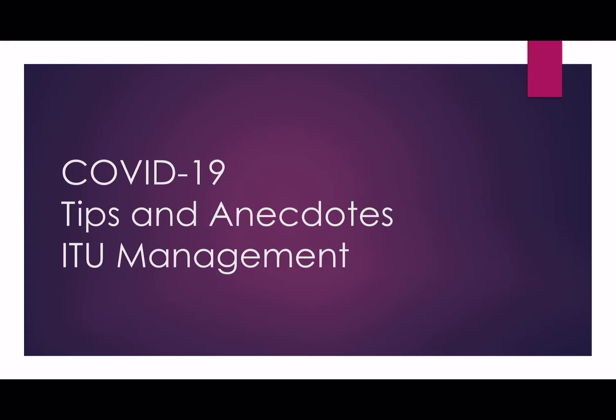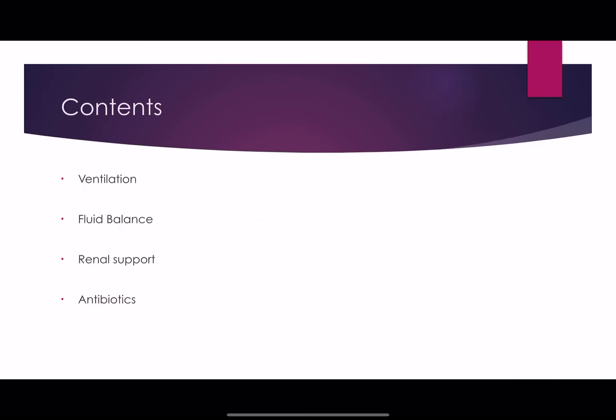Welcome to another EdgyMed video. In this video in the series on COVID-19, we'll talk about tips and anecdotes to the ITU management of these patients, which is a continuous area of learning. We're continuously changing what we're doing, so this is really just where we are at the moment. We'll talk about ventilation, fluid balance, renal support, and antibiotics.